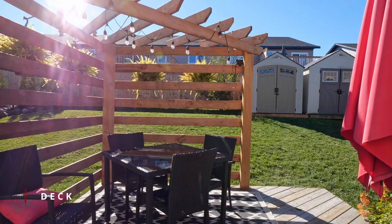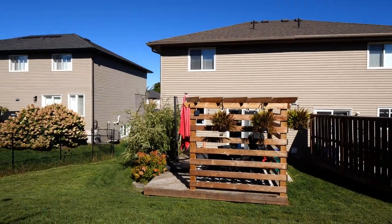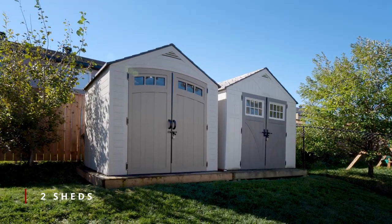Walk out to a nice sized deck complete with a new pergola to sit and enjoy with your after-dinner coffee. Two sheds help with all your storage needs.